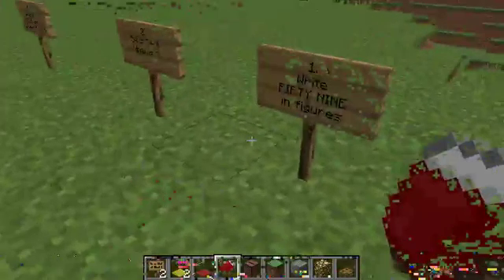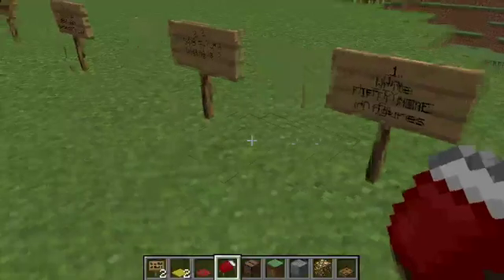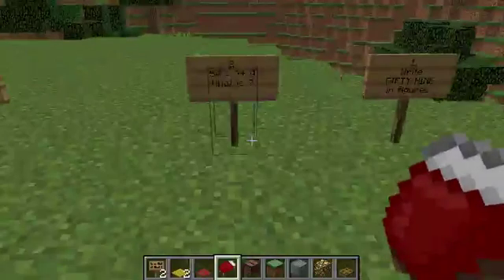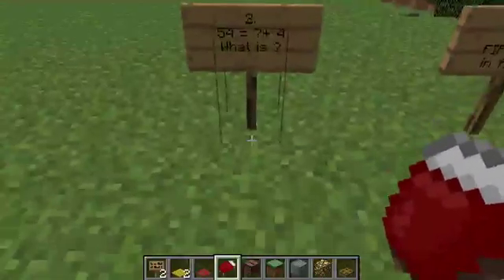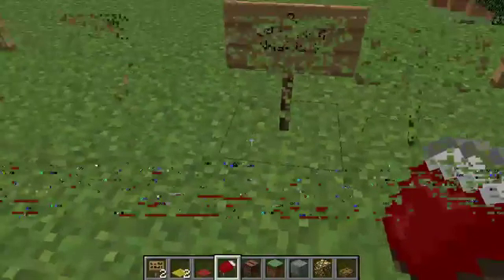Number one: write 59 in figures. Number two: 54 is something and four — 54 is something and four, what is it?